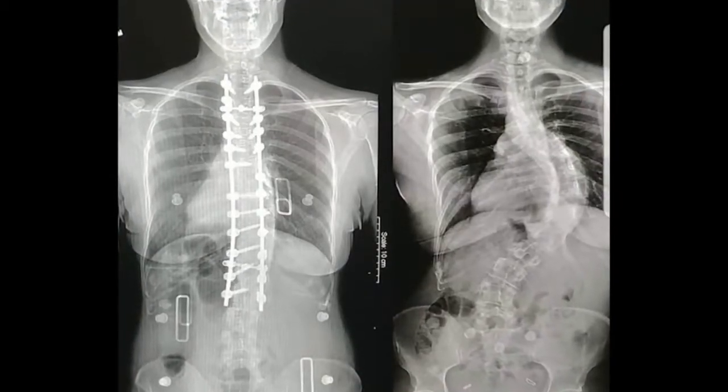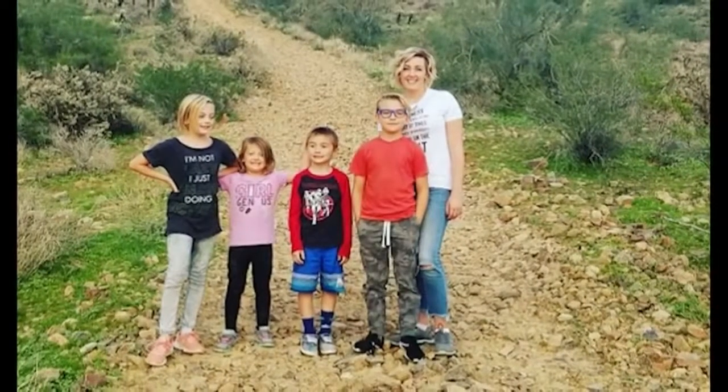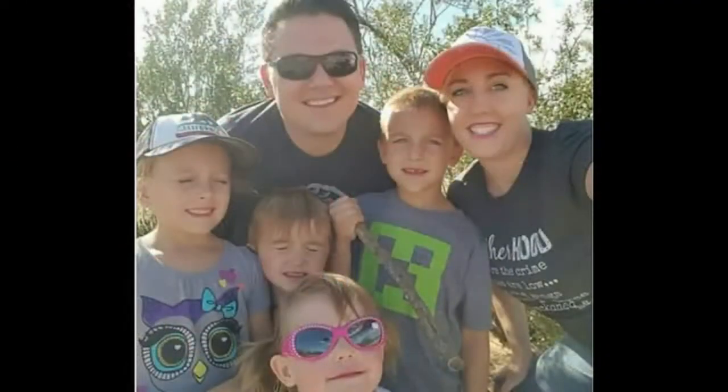Here's her spine before surgery and after. She still has some pain but she's working again and even hiking with her family. It costs 50 to $70 to print a 3D model of a spine. Besides helping surgeons before operations, the models are used regularly in surgeon training and patient education.